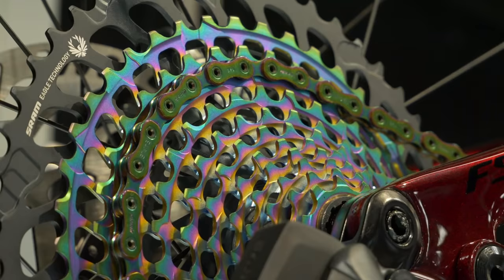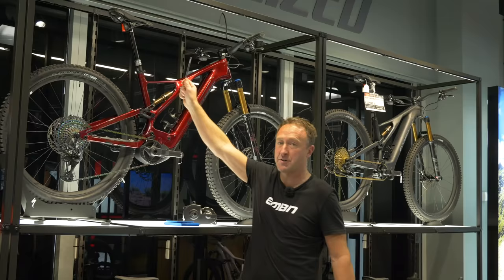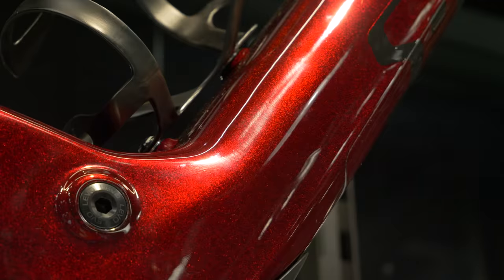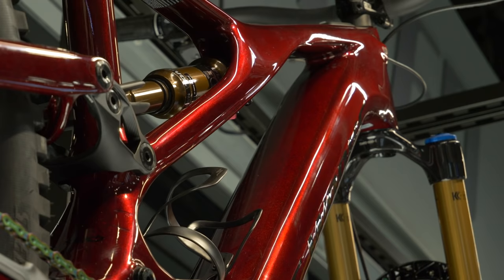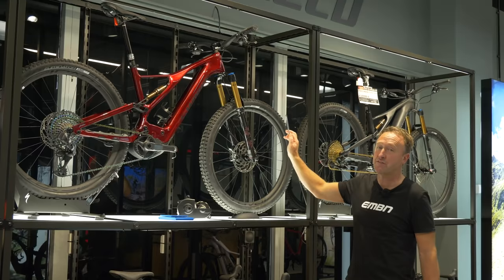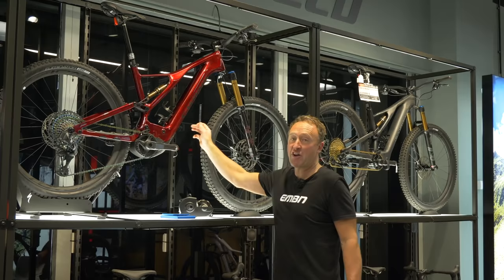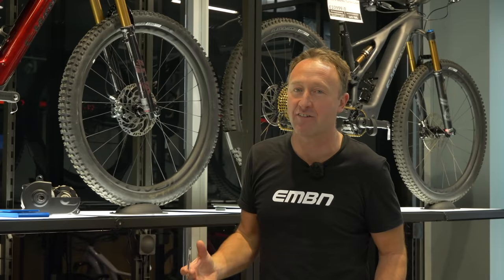This is the top of the range Levo. It has SRAM Axis electronic shifting and a dropper seat post, full carbon frame including the swingarm and front triangle. You've got a Kashima shock and Kashima fork. The Levos now have a Fox 36 fork up front with slightly longer travel — 160mm compared to 150mm last year. The bike has 29-inch wheels front and rear, and a 700 watt hour battery on the carbon versions. I weigh 90 kilos and I can get around about 5,500 feet of climbing on a 700 watt hour battery, about 26 miles, just to put it in perspective.